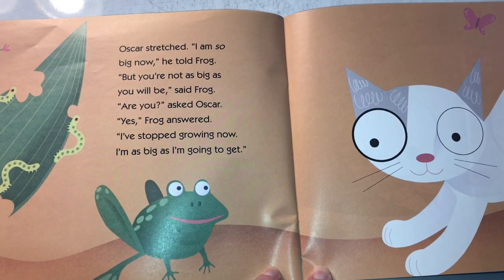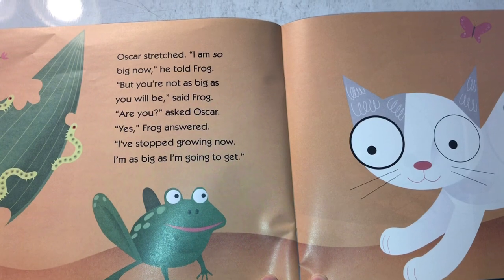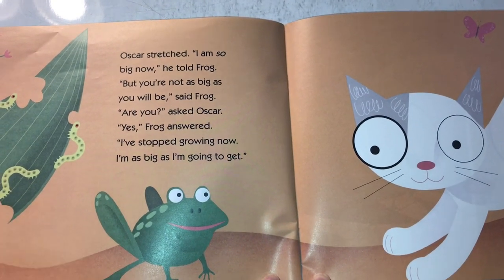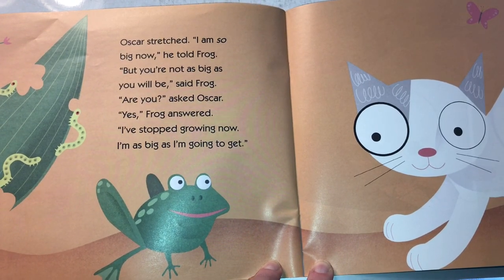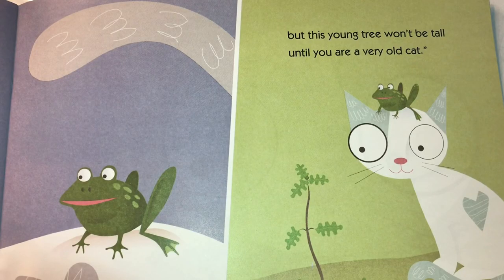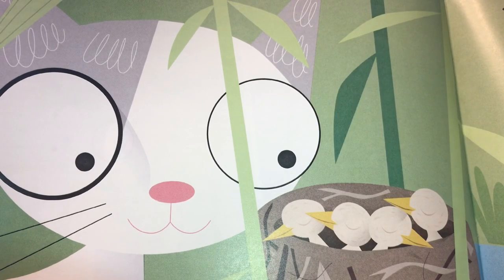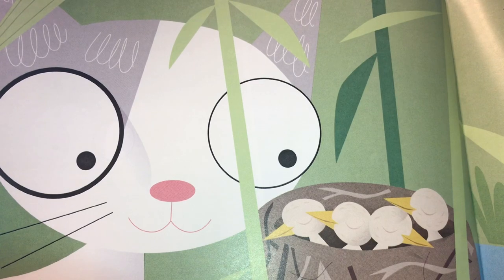Oscar stretched. "I am so big now," he told Frog. "But you're not as big as you will be," said Frog. "Are you?" asked Oscar. "Yes," Frog answered. "I've stopped growing now — I'm as big as I'm going to get." "How long does it take to grow up?" Oscar asked. "Well, it depends," said Frog. "This flower will be full grown in just a few days. But this young tree won't be tall until you are a very old cat. The baby birds will be as big as their parents next spring, but the tadpoles will take three springs or more to be as big as I am. Each living thing takes its own time."